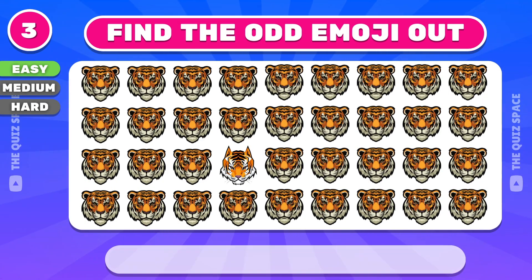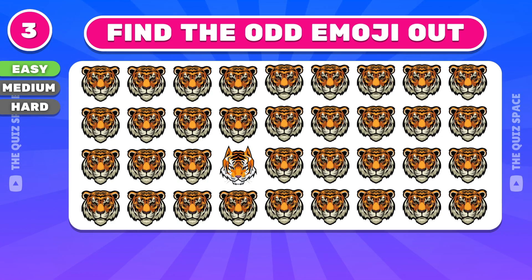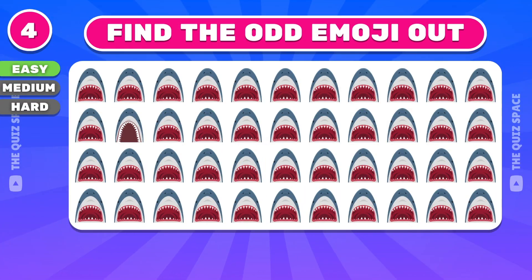Third question: how about this odd tiger? Yep, this emoji is the correct answer. You're so good — let's test your eyes with the next question.